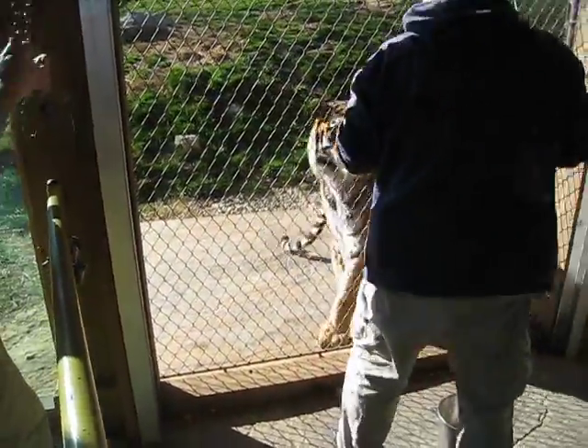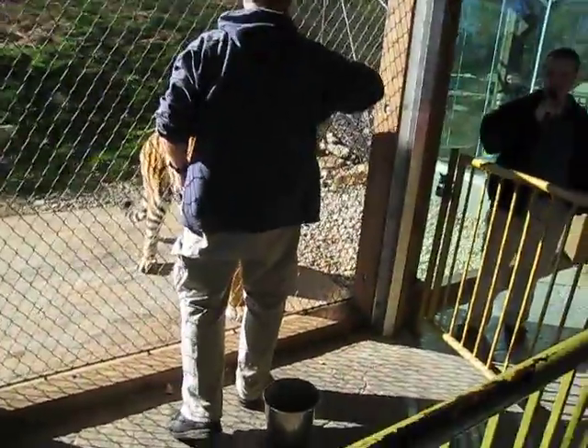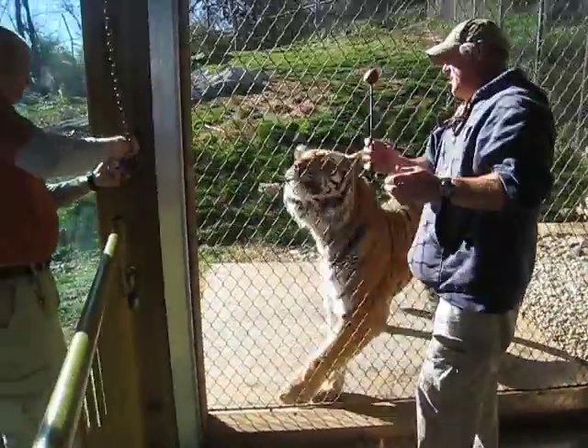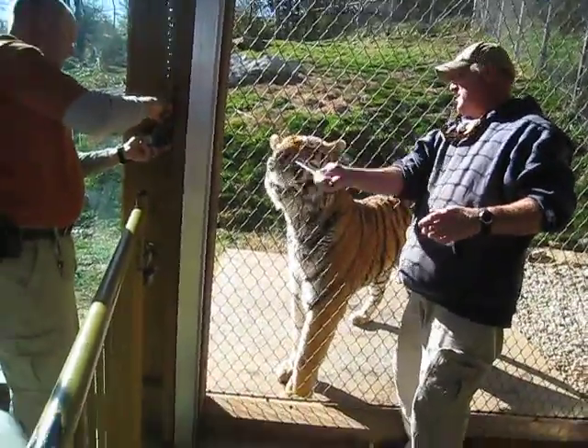This is Drew, on the other side opening up the door is Kevin, and in the middle today is Dave. He's been working with our male tiger, Sasha. Before we get started, if you guys have any questions, we just ask you to please hold them to the end of the training session.